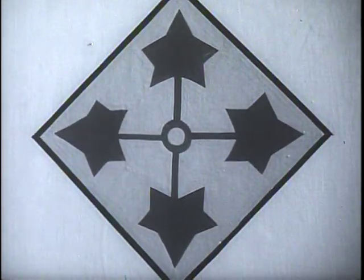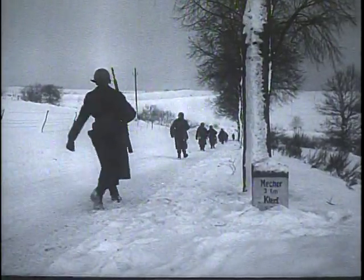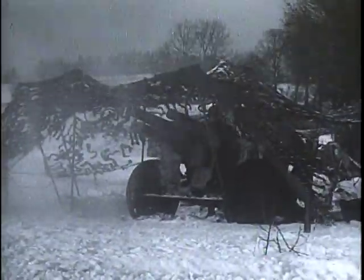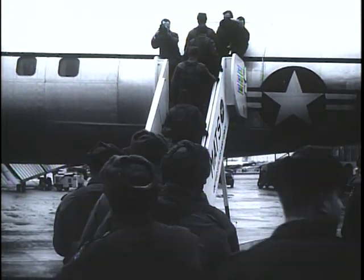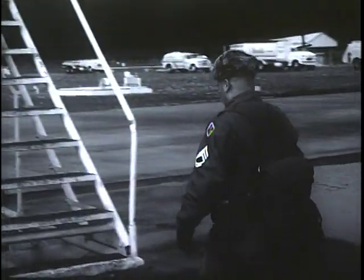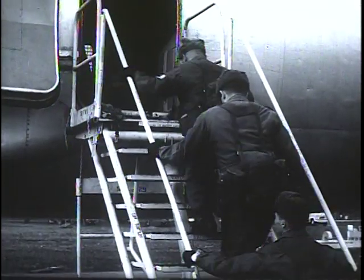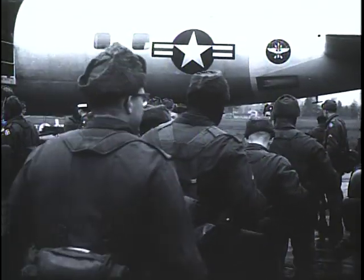This insignia is proudly worn by the 4th Infantry Division, also known as the Fighting Fourth. In two world wars, the fourth has been in the forefront of action. Today, the distinctive ivy leaf patch is prominent in our effort to prevent a third global conflict. This issue of The Big Picture will review not only the magnificent combat record of the fourth, but also its current role as a component of STRAC, the Strategic Army Corps.